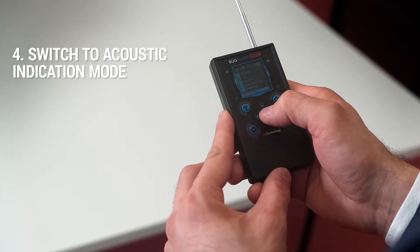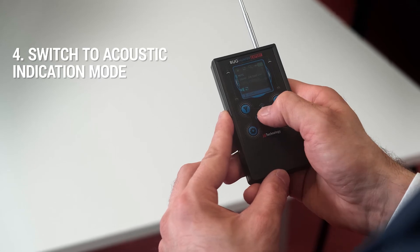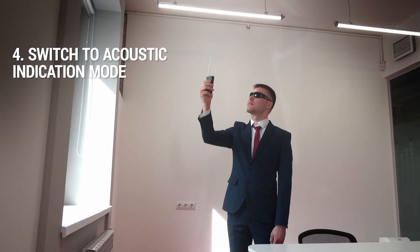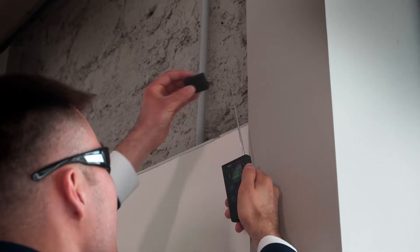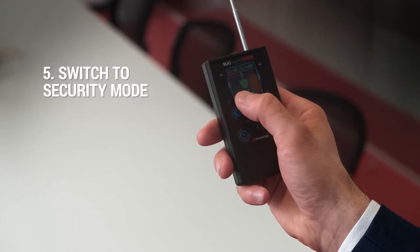If you notice unnatural activity on the screen but do not find any spy bug, try using acoustic binding mode and inspect your room again. Once scanning is complete and all spy devices are destroyed, turn the device to security mode using the mode switch button.